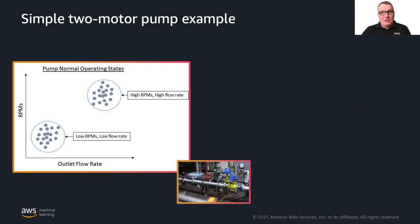Let's take a simple example. This is a two-motor pump and we're capturing RPMs and flow rate. Based on experience and manufacturer specifications, we know certain ranges of values are normal — where the equipment is supposed to operate. If we see low RPMs and low flow rate, the pump is idle. If we see high RPMs and high flow rate, the pump is working as expected, pumping whatever liquid it's supposed to pump.